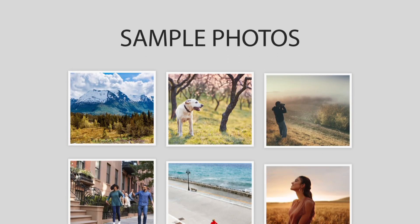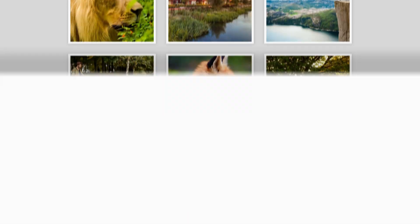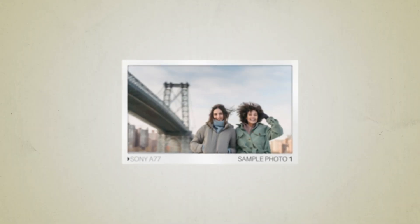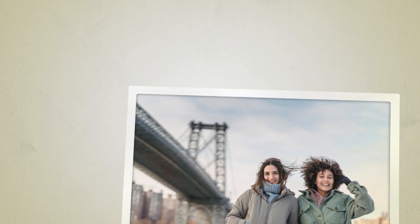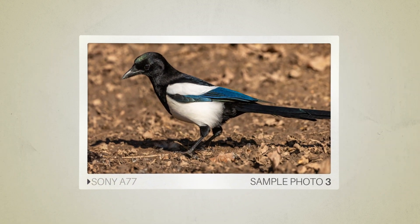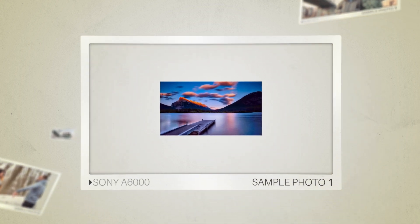Next, we will take a look at some sample photos from the Sony A77 and the Sony A6000. Keep in mind that these photos have editing done to them, so the results from your camera might be different. Here are some sample photos from the Sony A77, and here are some sample photos from the Sony A6000.